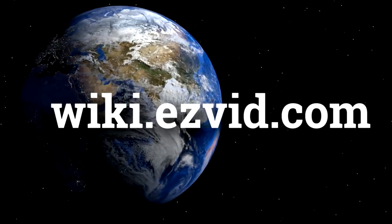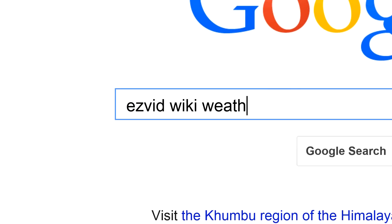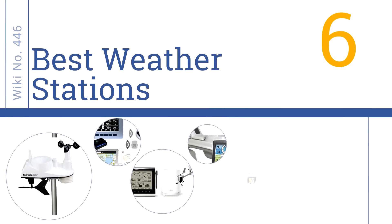wiki.easyvid.com. Search EasyVid Wiki before you decide. EasyVid presents the 6 best weather stations. Let's get started with the list.